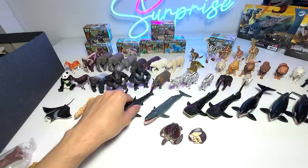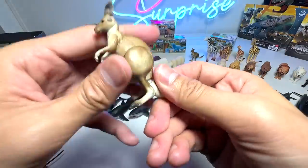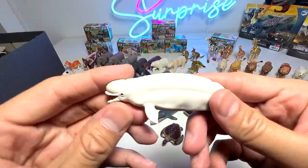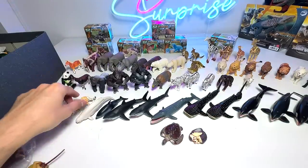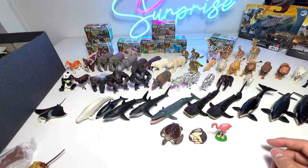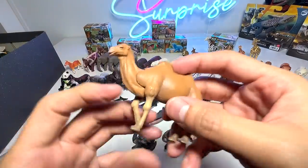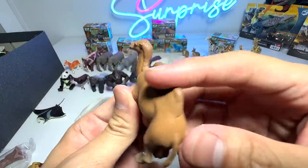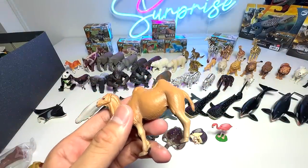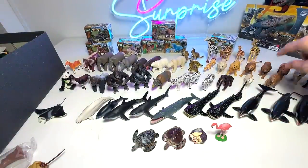Pacific white-sided dolphin — awesome figure. Another kangaroo, exactly the same one as the previous I think. Beluga whale. A flamingo. Another turtle. Let's see what else we've got — a Bactrian camel! The Bactrian camel is a very interesting animal; they can actually go without food for about a week or two, which is kind of cool. They basically use their humps to store fats and water.